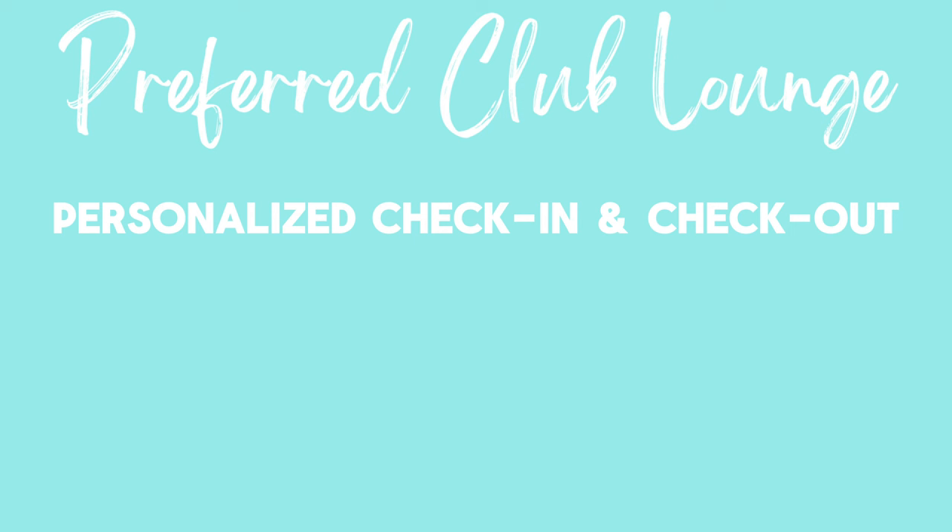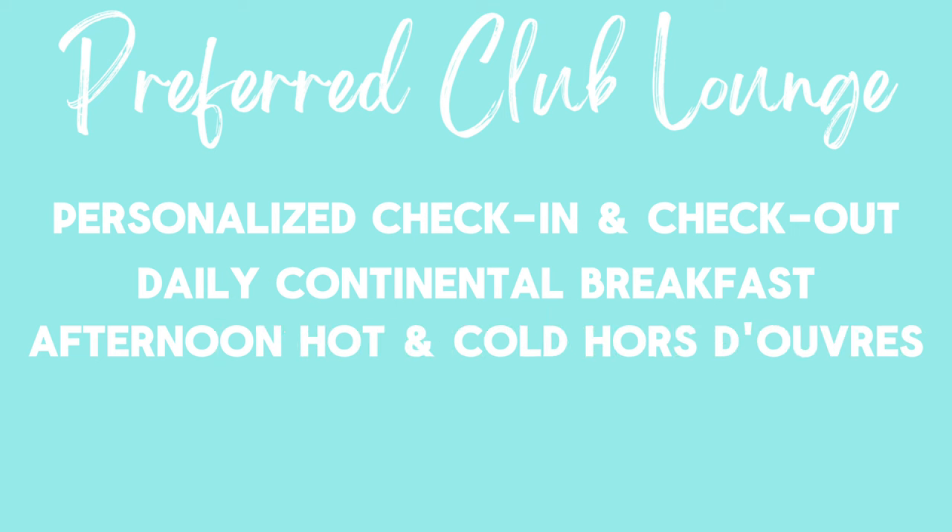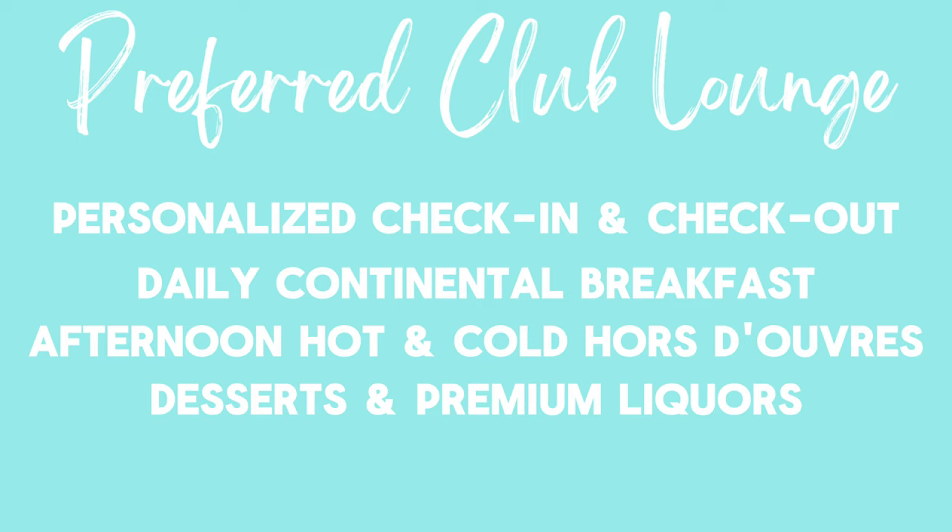Before we dive into the room tour, let's go over all the amenities you can expect if you book a Preferred Club level room at Dreams Flora. As a Preferred Club guest, you'll have access to the Preferred Club lounge, which includes personalized check-in and check-out, daily continental breakfast service, and afternoon hot and cold hors d'oeuvres — think little snacks, small sandwiches, pastries, and things like that. They also include exquisite desserts and premium liquors, with access to the Preferred Club lounge and bar open daily. At Dreams Flora, the Preferred Club is located on the second floor of the main lobby, where you'll find all the snacks, private check-in, and a dedicated Preferred Club bar.